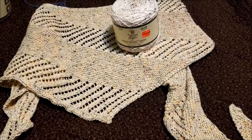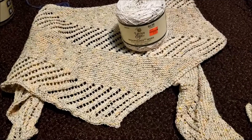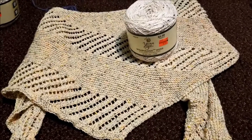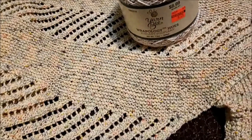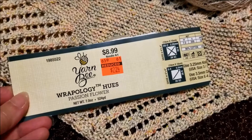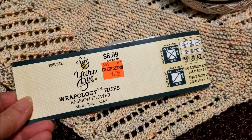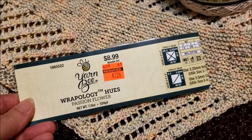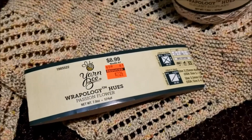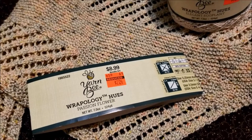Over the past month I have dropped almost everything else to knit myself a shawl, and I can't say enough good things about this yarn. It comes in skeins of 542 yards. At the Hobby Lobby clearance price that was $2.24 for 524 yards of yarn. I would happily pay the full price of $8.99 for more of this stuff because I loved knitting with it.